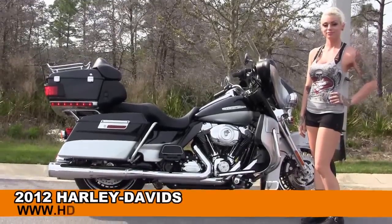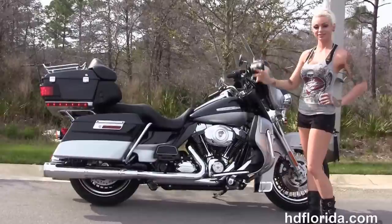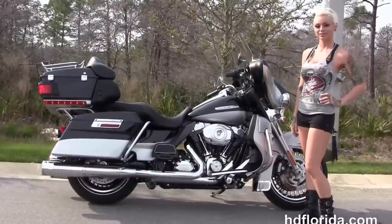Welcome everyone to the world-famous Harley-Davidson of Florida. First of all, I'd like everyone to say hello to Ed. Next, I want to show you this high-grade used 2012 Ultra Limited.